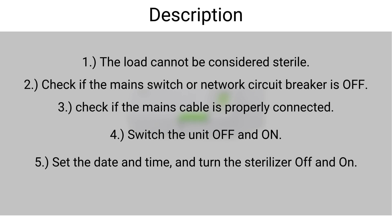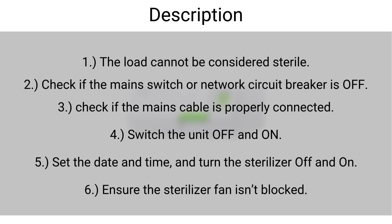Fifth, set the date and time and turn the sterilizer off and on. Lastly, ensure the sterilizer fan isn't blocked.